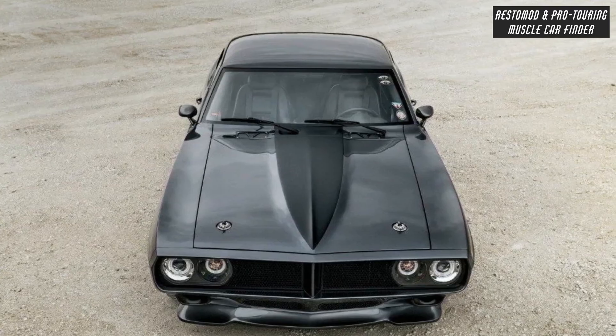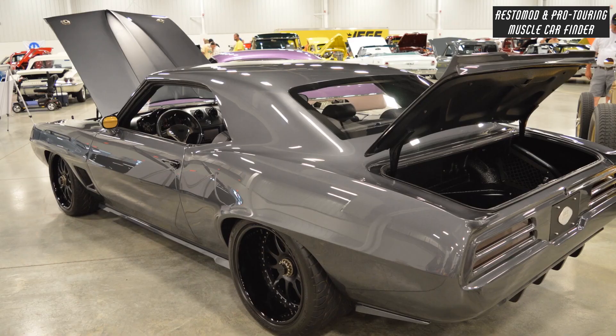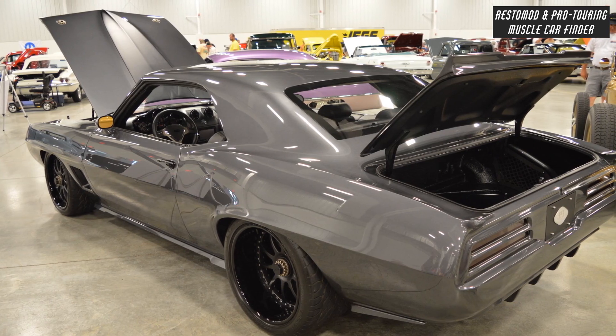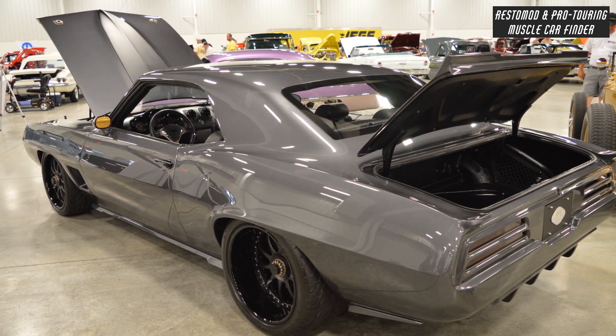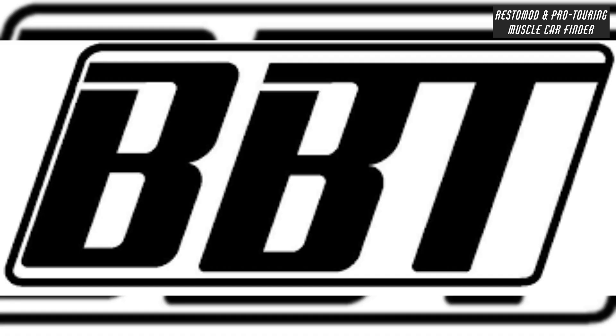Detroit Speed hydroformed front subframe and an aluminum piece change the front end, with suspension design similar to the C6 Corvette, utilizing tubular upper and lower control arms up front and coilovers on all four corners.